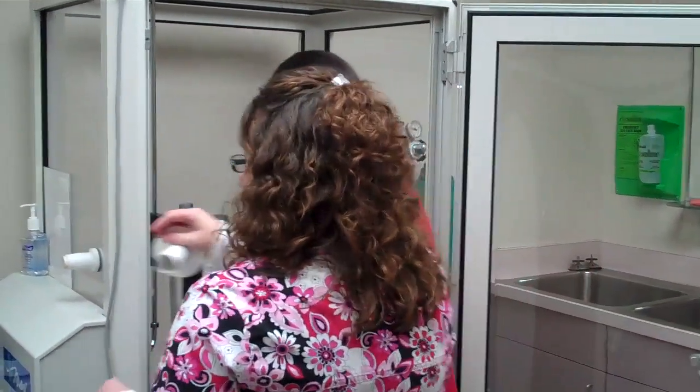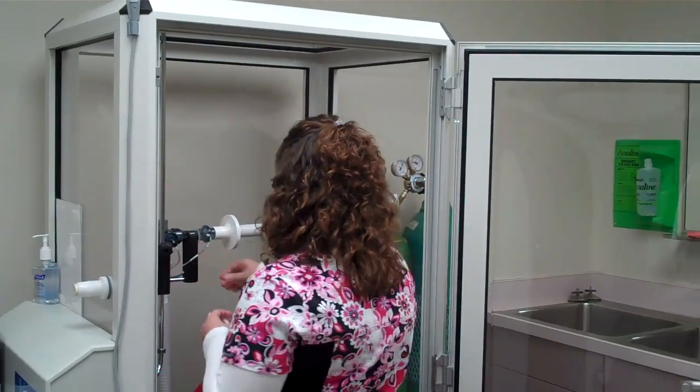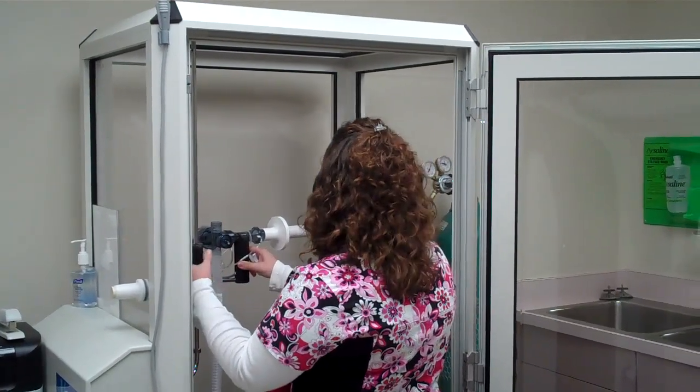Hi, you want to have a seat in the booth? This is primary function testing. We'll be assessing patients' different parameters of their lung function today.